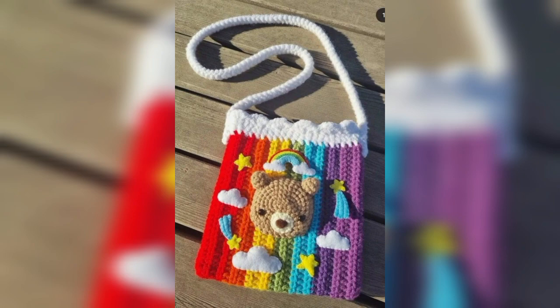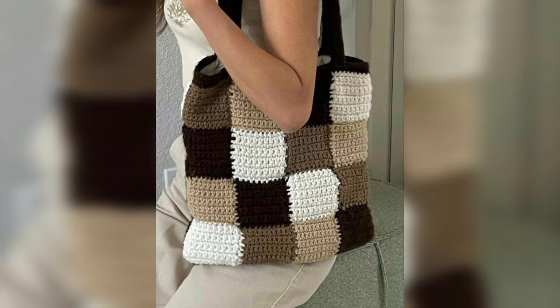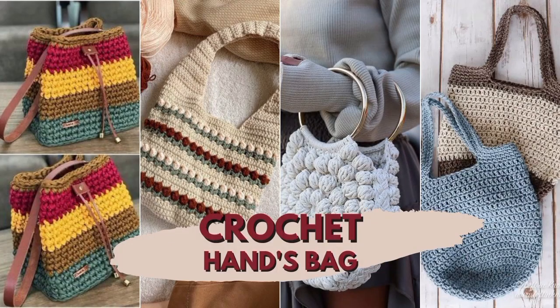All girls and baby girls are dressing with crochet bags. If you like my videos, kindly share this crochet bag video with your trendy friends and kindly subscribe to my channel. Thank you for watching.